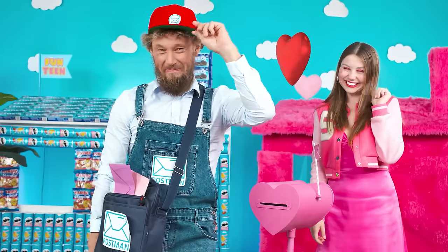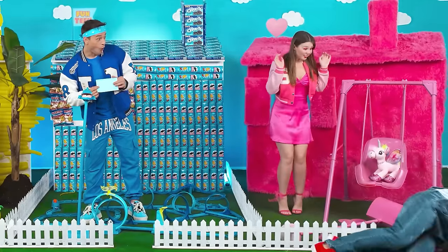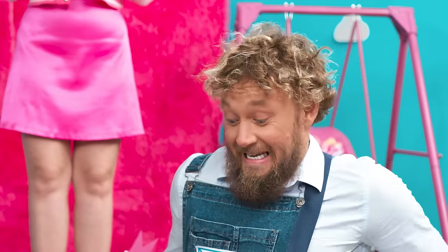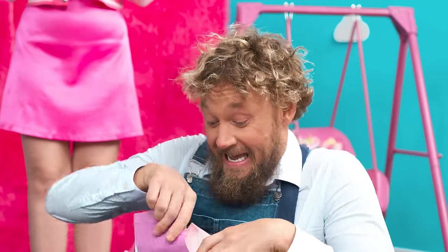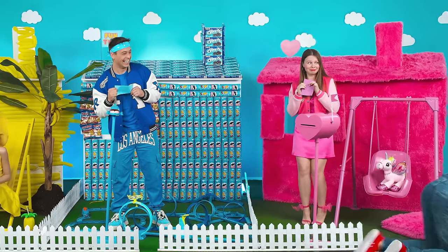Who lives here? Hello, goodies. Hello, beautiful. I'm sorry, that was awkward. Well, here's your letter, miss. Thank you. Bye-bye, I have to go.